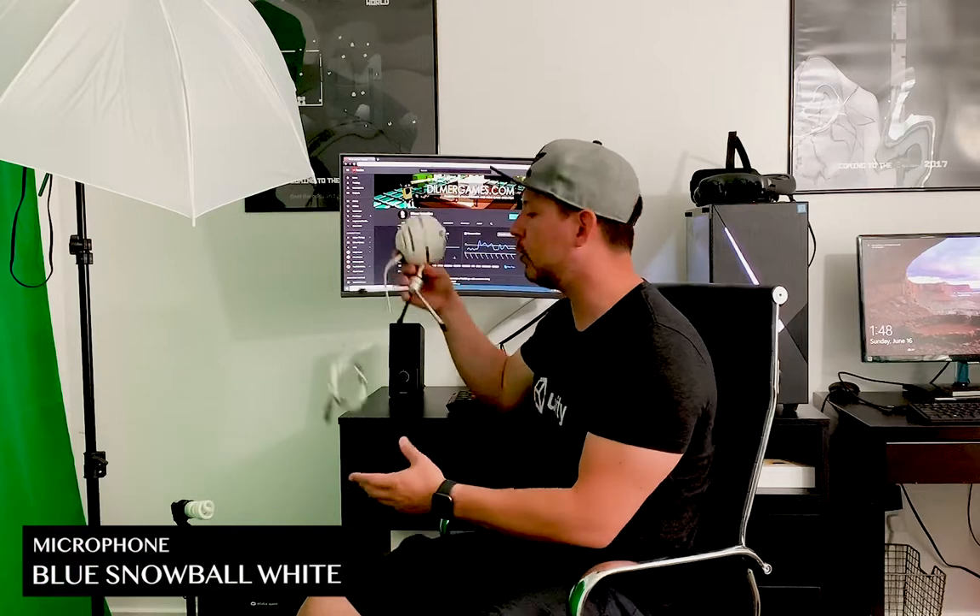Right now I have a very small office, which is the one you're seeing right now, and I'm basically running out of space. I have the lighting, I have a couple of computers in here. I'm also using the Blue microphone — this one works really great and I've been using it for recordings.